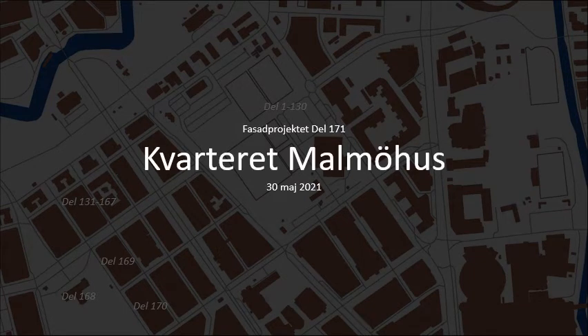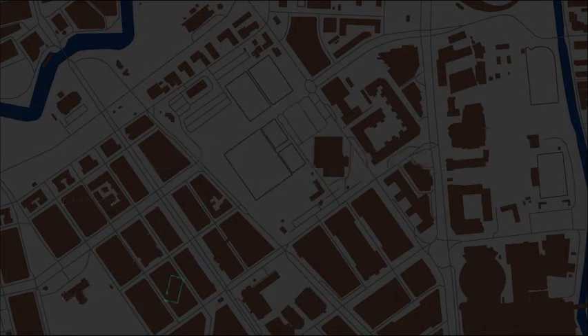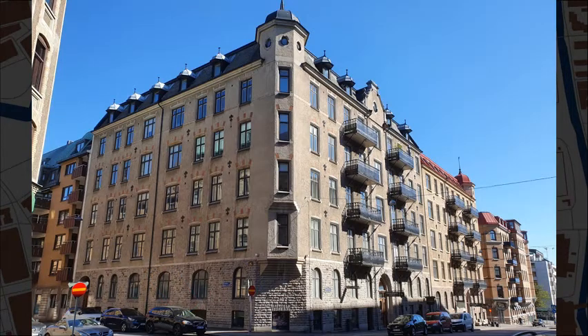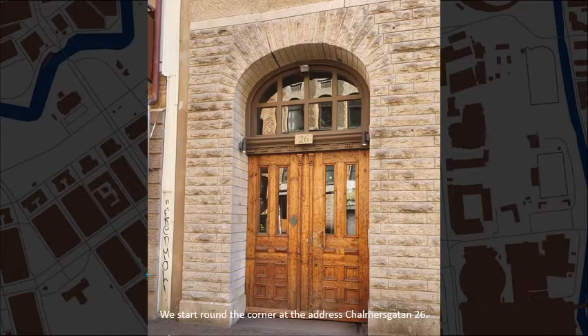Welcome to CityBlock Malmö Hus. We start around the corner at the address Chalmersgatan, number 26.